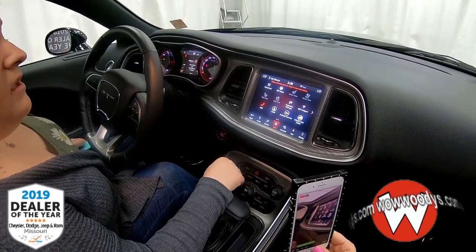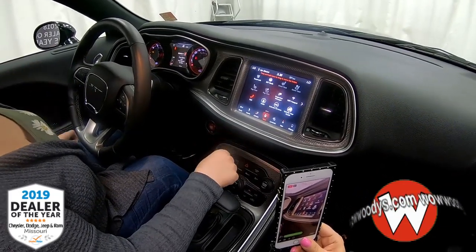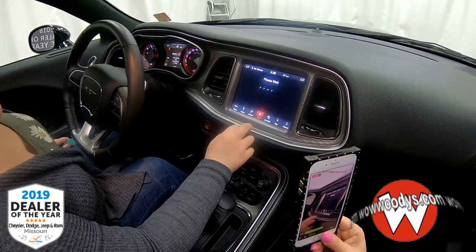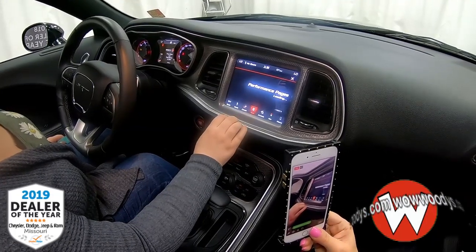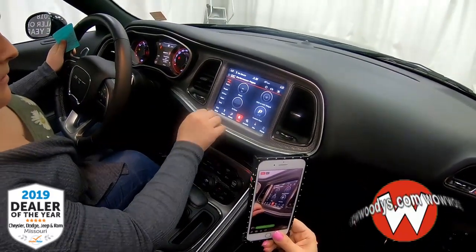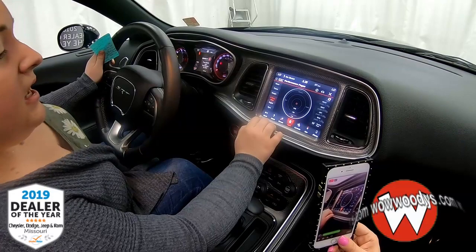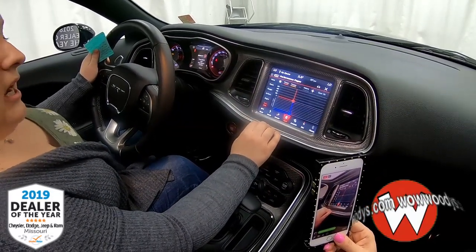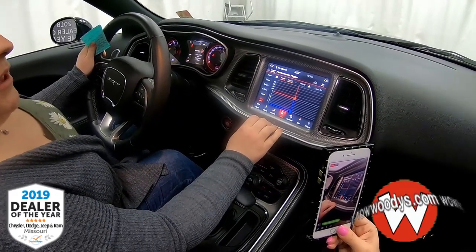Your climate controls are right there — with heated and ventilated options. There are apps galore as well. This also has adaptive suspension to help your performance. You also have your performance pages, so if you're on the track you can keep a full eye on what's going on with your car. You have your timers, gauges, g-force — everything to know what's going on under your engine. You can get on the dyno and see your ratings as well.